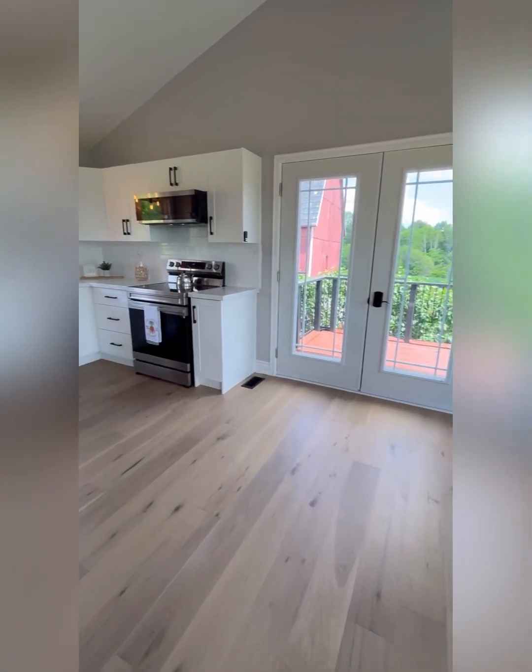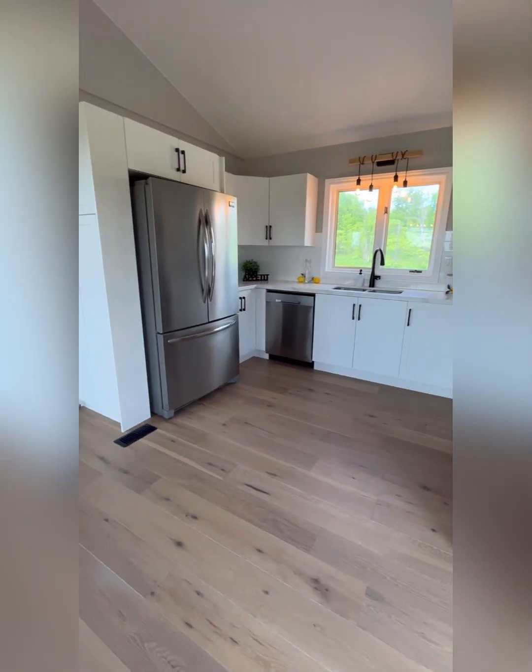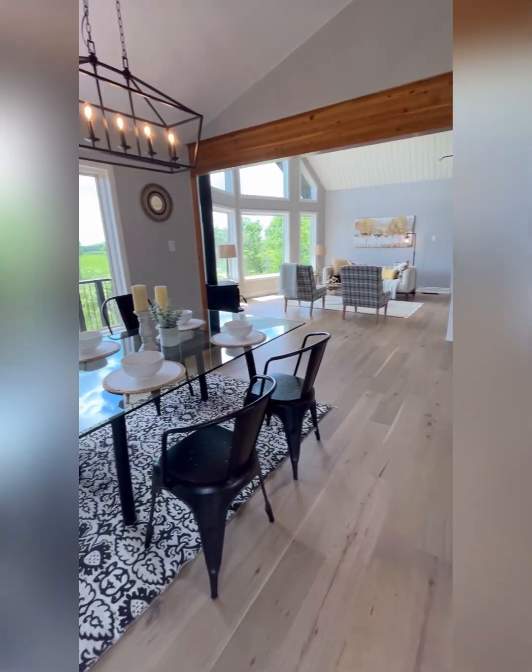All open concept here into the brand new kitchen — stainless steel appliances, quartz countertops. You can see it's all beautiful open concept.